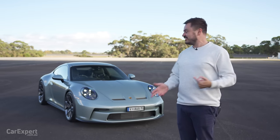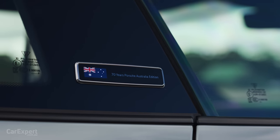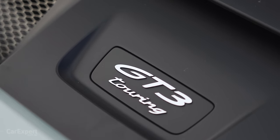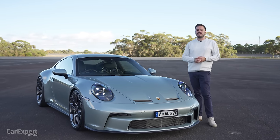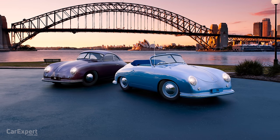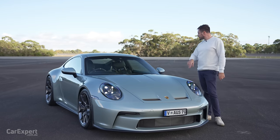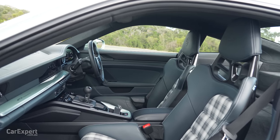It is special because this is a 911 GT3 that you could only buy in Australia. It is called the 911 GT3 Touring 70th Anniversary, here to celebrate the 70th anniversary of the first Porsche to arrive in Australia. And because that first Porsche was a 356, this car mimics a lot of those design elements, including this paint, which is called Fish Silver Grey Metallic. The inside has similar highlights as well.